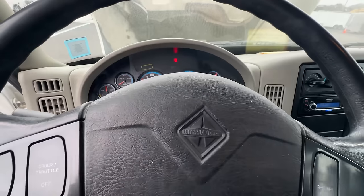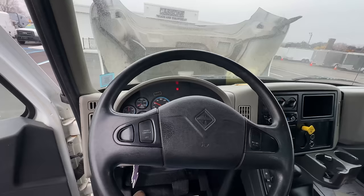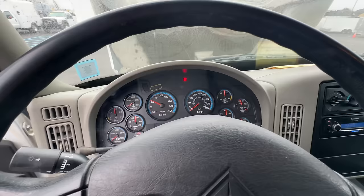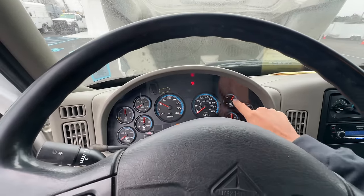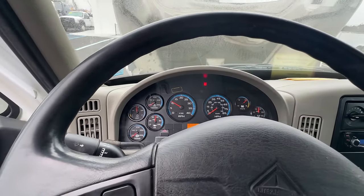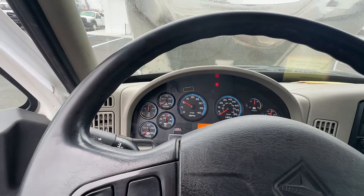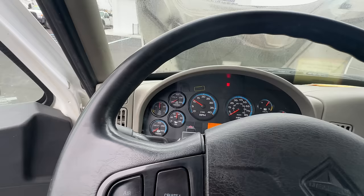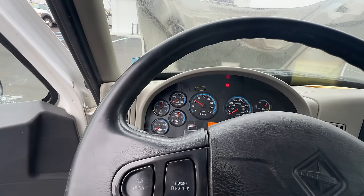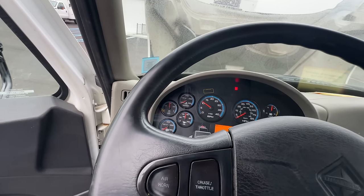What you hear beeping now is the low air pressure. We've got half a tank of fuel. Battery looks good, there's our air pressure building up. Our DEF is half full — I'll probably have to stop and throw some DEF in there. Oil pressure is looking good.